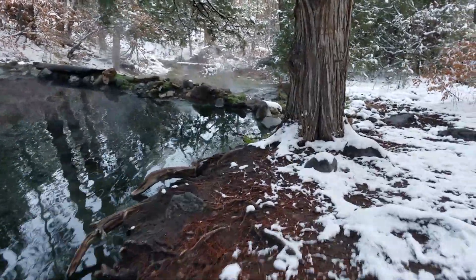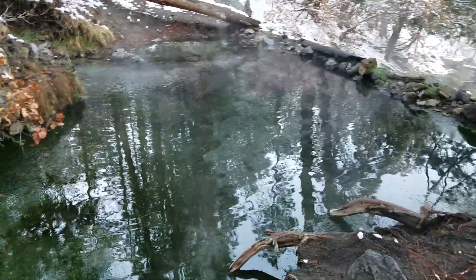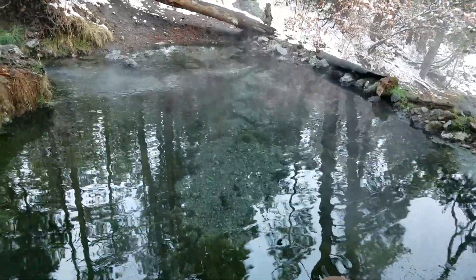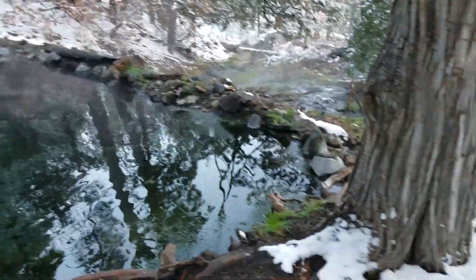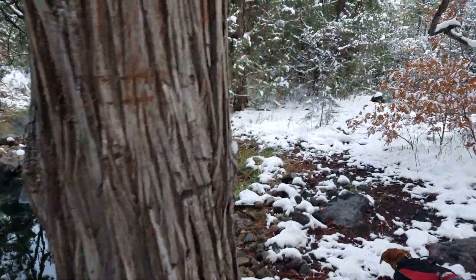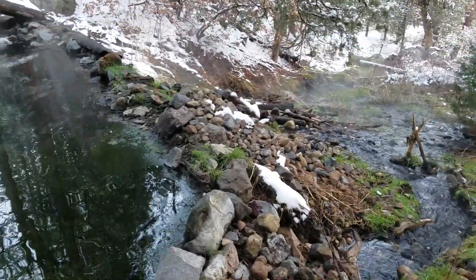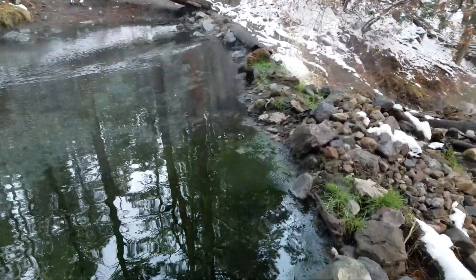Wow, check this out guys. Look, this pool is actually pretty deep too — looks like maybe about four or five feet. I think this is the one. We tried to make it here last time but it got dark and the snow was a little too deep, but I think today's the day, you guys.